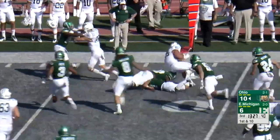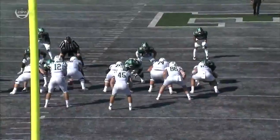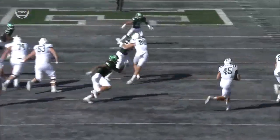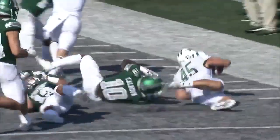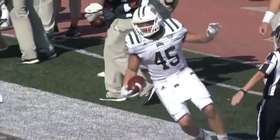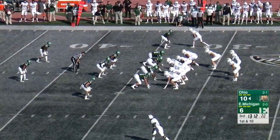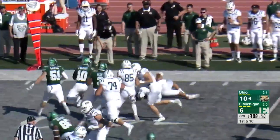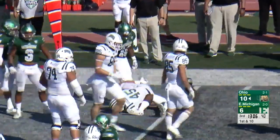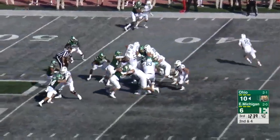They run on first down and Ouellette gets a whole bunch out beyond the first down mark. Back to Ouellette — they establish the run in the first half with a little toss sweep out to the perimeter, finding a nice seam. Good job by Eastern Michigan rallying but not after a gain of 11 yards. They go to Ouellette again — same spot, this time he gets hammered down. Ball at the 39.